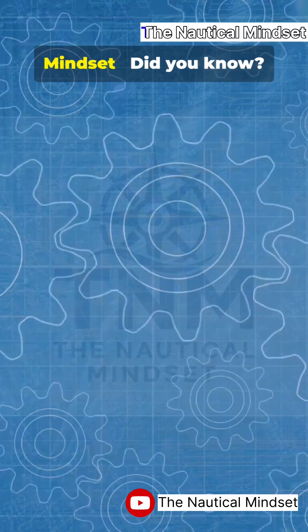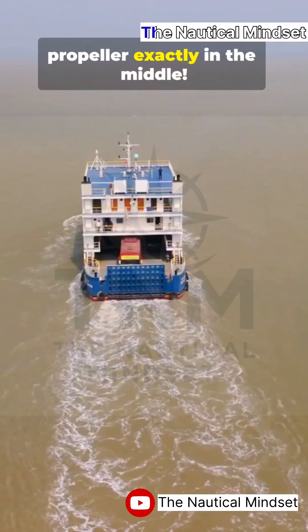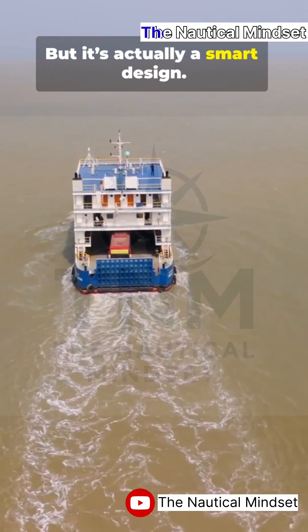Welcome to the nautical mindset. Did you know most ships don't have their propeller exactly in the middle? Sounds strange, right? But it's actually a smart design.